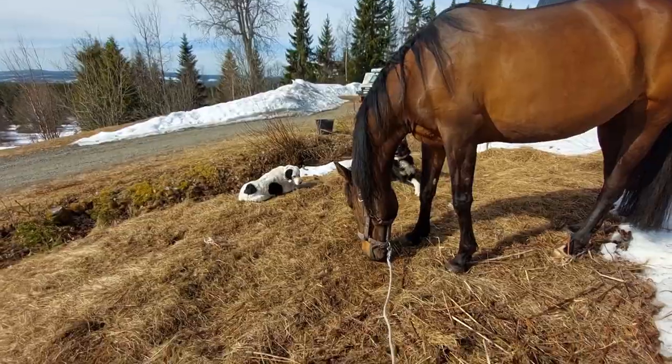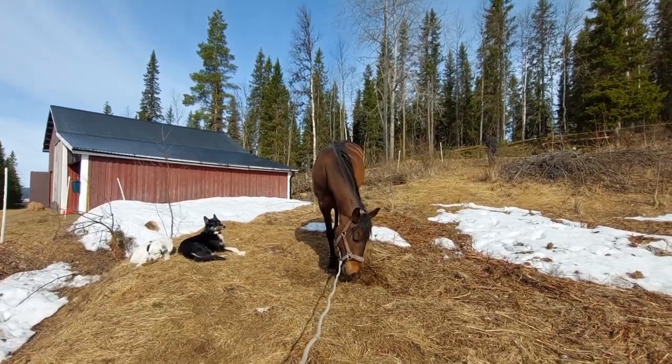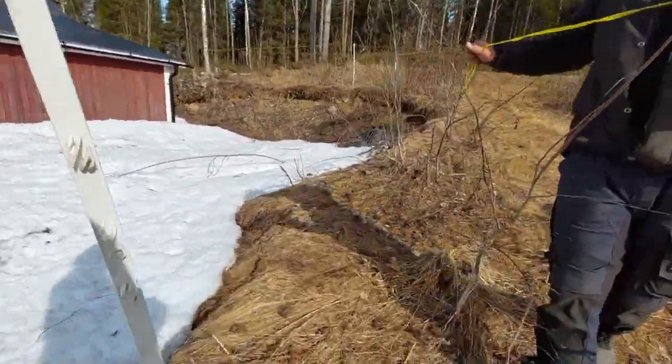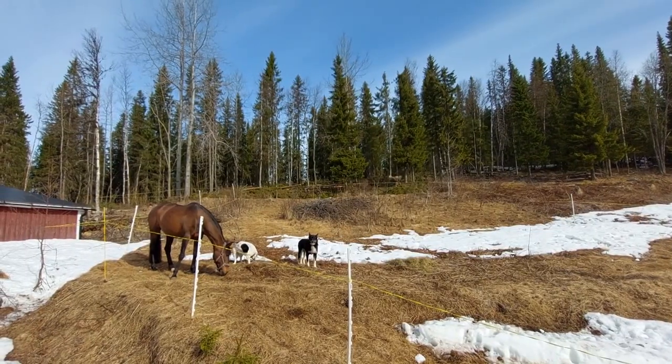Ola is really a special horse. She's been around with us for so long now. She enjoys traveling and she knows all the routine, so she knows how to stay nice and quiet while we're making the fence for her, and she doesn't mind sharing it with the dogs.